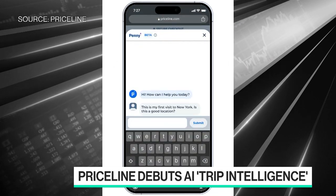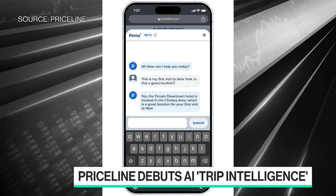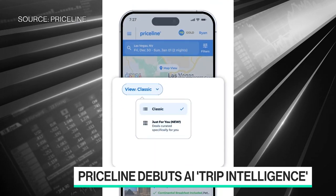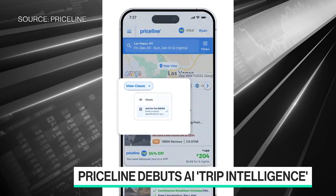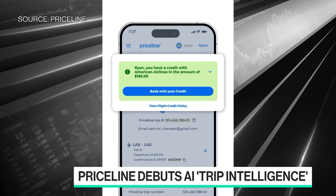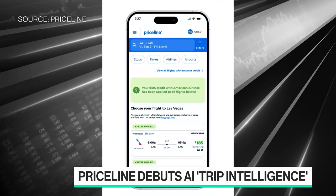It can also answer questions about the room you're staying in, about the cancellation policies — many of the things that would require a lot more research and due diligence to understand. This tool, we believe, will make it much easier for customers to come in and have a great booking experience and get the answers they need.